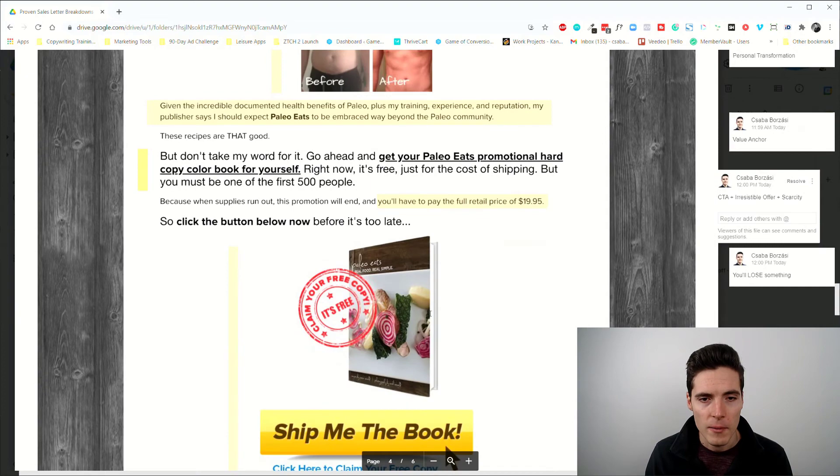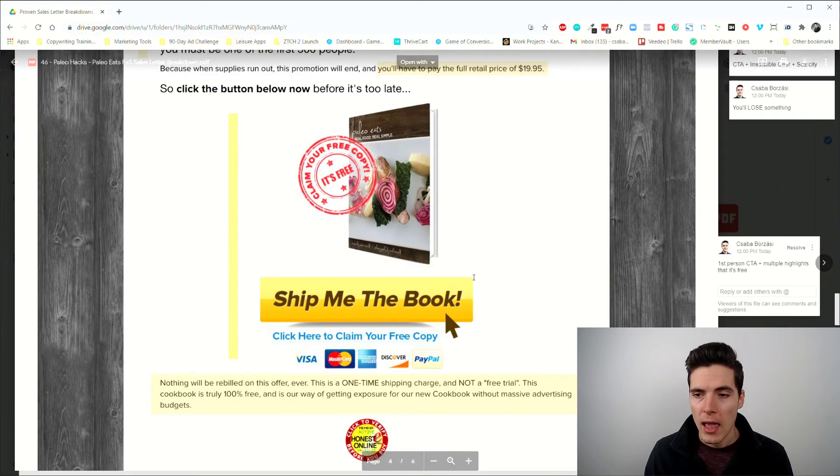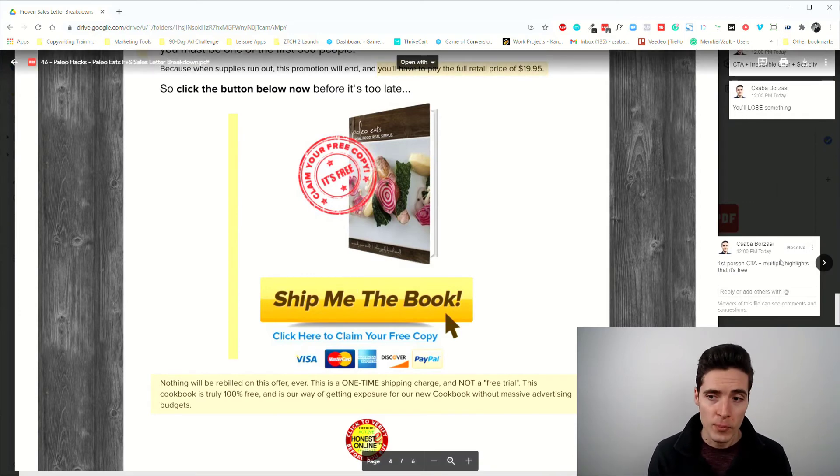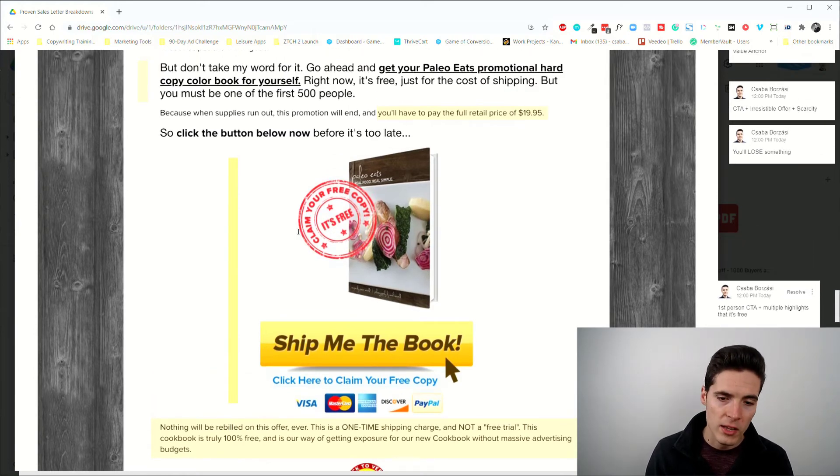Then we have the call to action — a big button saying 'Ship me my book.' Notice the CTA is in first person. Multiple highlights that it's free: 'Click here to claim your free copy.' Some people don't like clicking buttons, so there's also a text link. Many people still think this might be a scam — how can this be free? They don't understand the back-end business model.